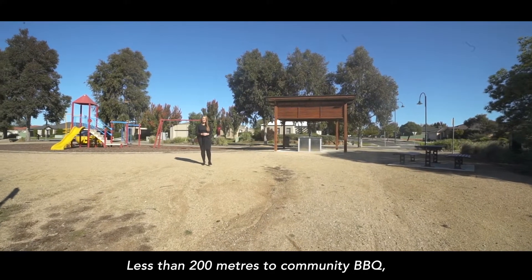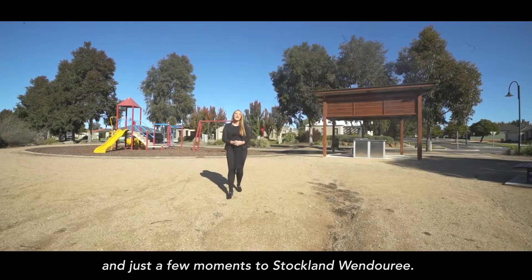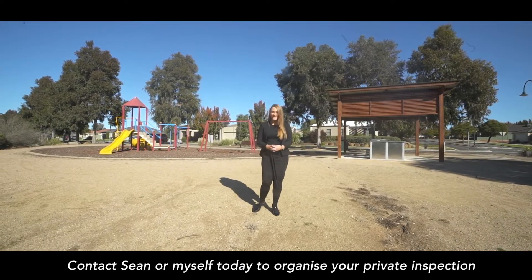Less than 200 metres to community barbecue, playground and walking tracks, and just a few moments to Stockland Wendaree. Contact Sean and myself today to organise your private inspection.